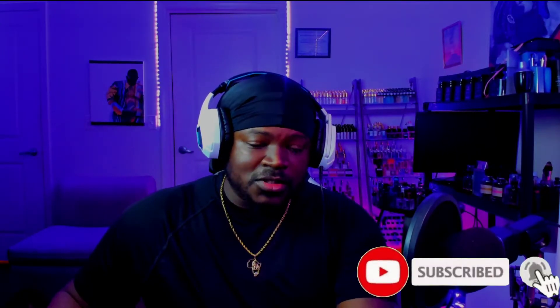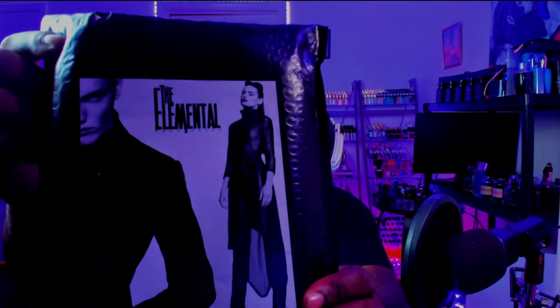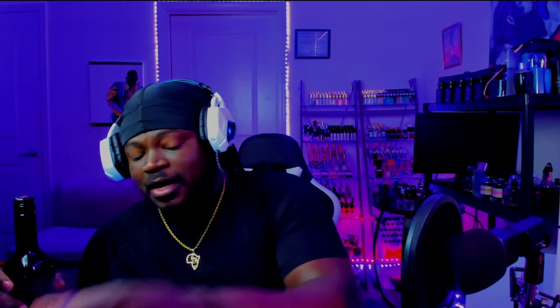What is going on guys, so in tonight's video we're going to be doing just a chill unboxing. We got a package from the Elemental Fragrance — I am super stoked, this thing looks tremendous. I got my glass, I'm gonna pour me up a little bit of wine, kick back and just unbox this. Y'all can chill with me.